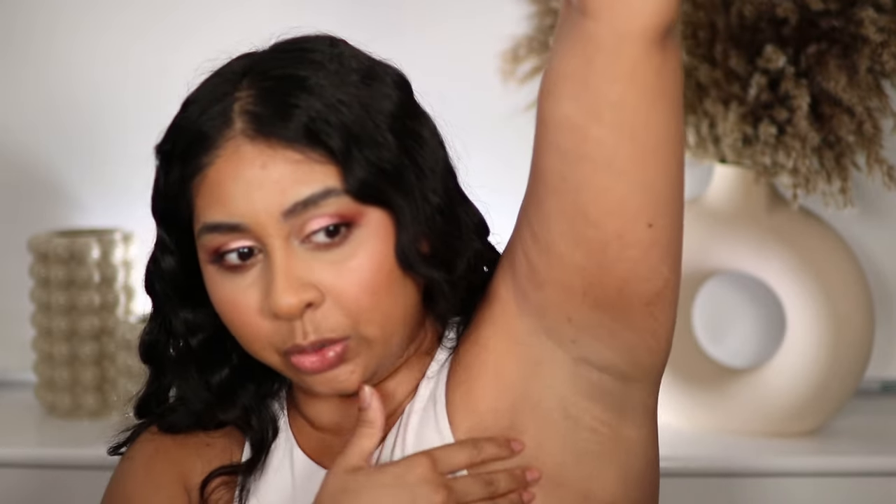It's very subtle — in person you can't tell there's anything on there. If you are interested in picking this up, they have a few shades as well. I would say if you have really pigmented armpits, maybe go a shade darker because it will help to correct it as well. If you go too light it will go a bit ashy.